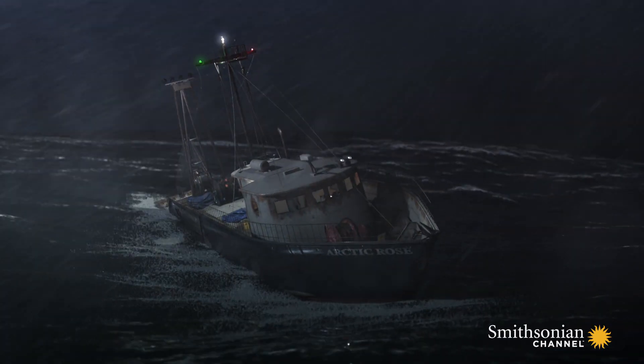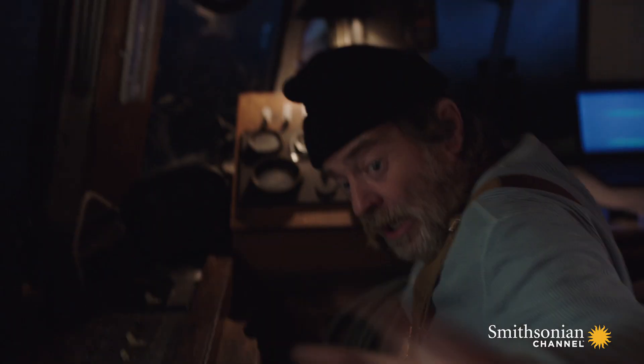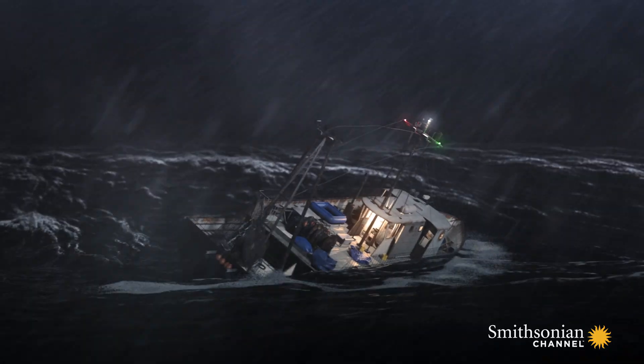Investigators are stumped. If the modifications were safe and the boat was stable, then to find out why it sank, they'll need to see the vessel for themselves.